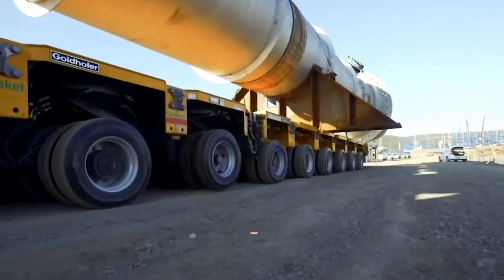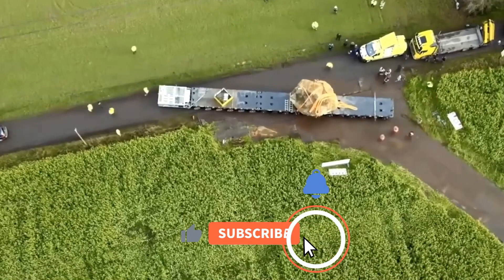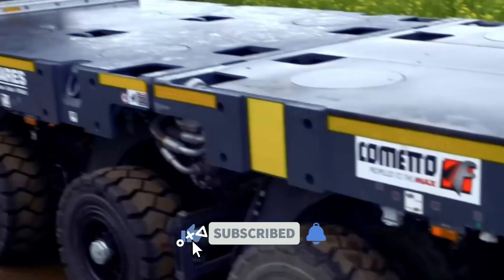That's all the amazing machines I have for today. Thank you for watching and don't forget to subscribe and click the bell icon.